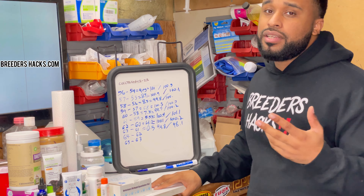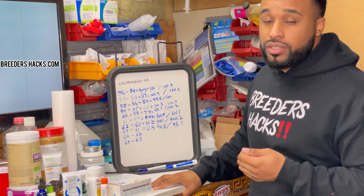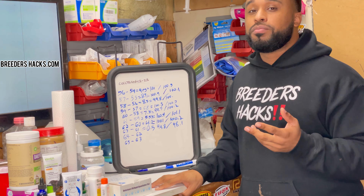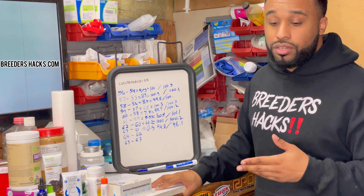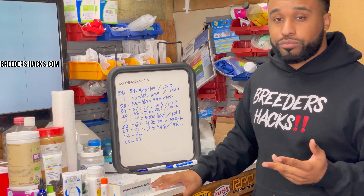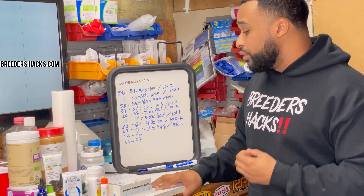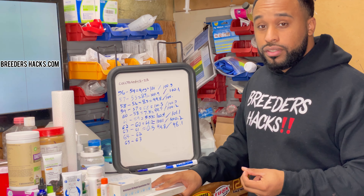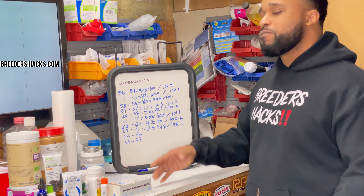I really think I found what's the cure to fading puppy syndrome. For those that don't know what fading puppy syndrome is — it's when you have puppies a couple weeks old, newborns, and they die unexpectedly and you don't know the reason why. Vets can't even give you the reason why. I really think I've come to the conclusion as to what the cure for it is, so stay tuned.